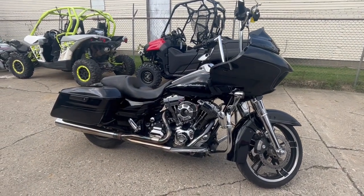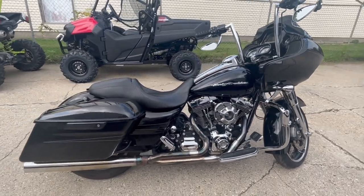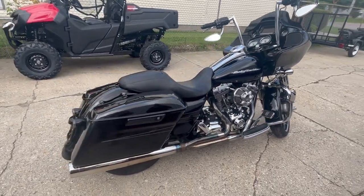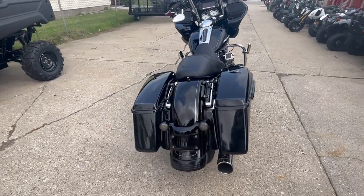Hey guys, ProvoPowerSports.com here doing some videos on some bikes that just came in. Check this one out — 2015 Road Glide Special for sale. Don't let the miles scare you on this one; it's a clean bike that looks sharp.